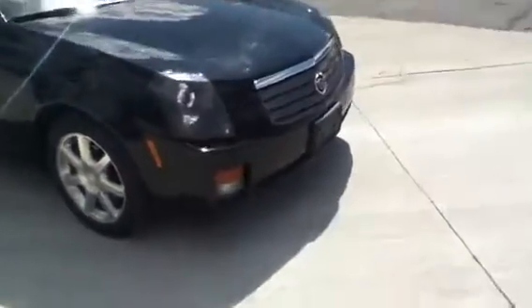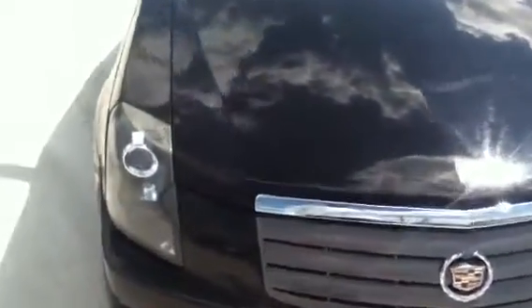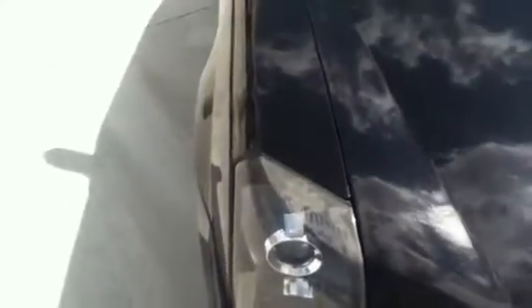The sooner we can get together the better, because these vehicles don't last in this price range, or we send them to the auction if they don't sell within a very short period of time.